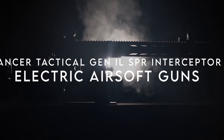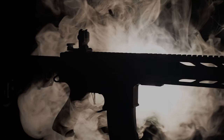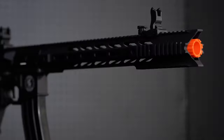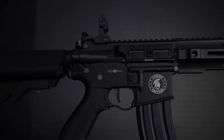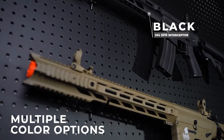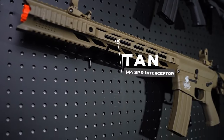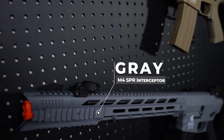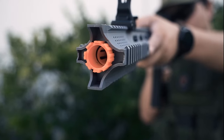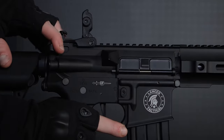At number one, the Lancer Tactical Gen 2 SPR Interceptor M4. Get ready to elevate your airsoft game with the Lancer Gen 2, the ultimate rifle that perfectly balances lightweight construction and extreme durability. Its full polymer build makes it super lightweight and resistant to damage, leaving metal and aluminum options in the dust. What sets this rifle apart is the full metal version 2 gearbox equipped with a quick-change spring system, making adapting to different field requirements a breeze. It features ultra-smooth 8-millimeter ball bearings and an 18:1 steel gear ratio, ensuring consistent performance no matter the situation.